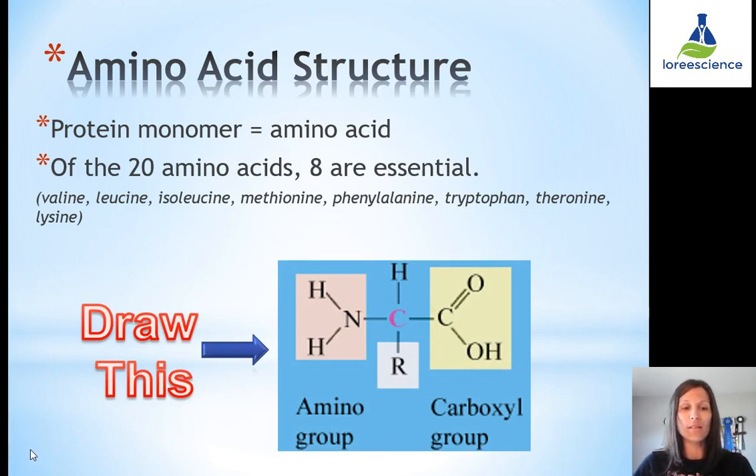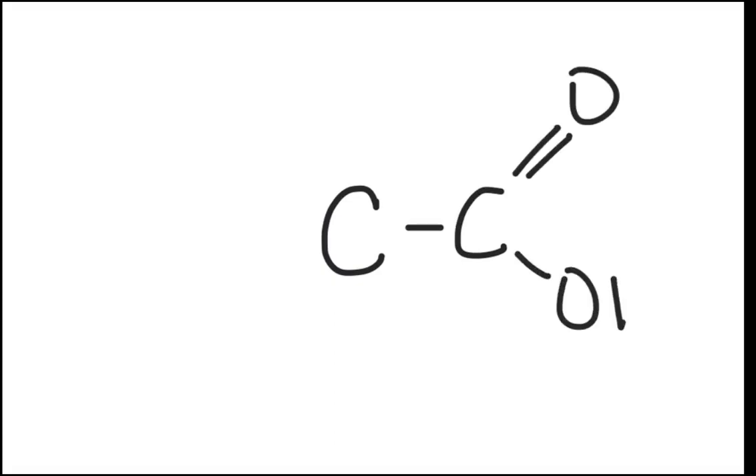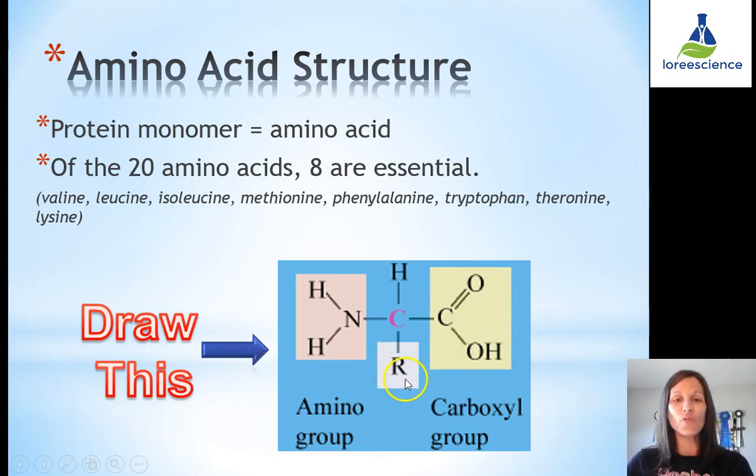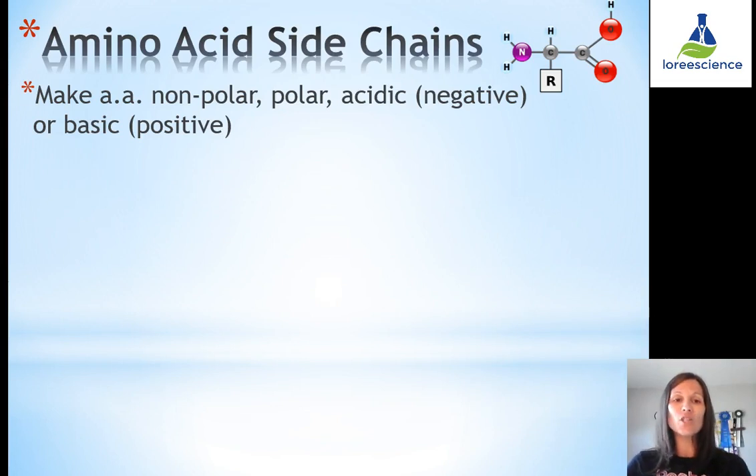To draw an amino acid, start with your central carbon and then add on your functional groups. There is a carboxyl group — a carbon double bonded to an oxygen with a hydroxyl group — and on the other side an amino group, which is a nitrogen attached to two hydrogens. Carbon needs four bonds to complete its outer shell, so we add another hydrogen and then an R group representing the side chain. Since we have 20 amino acids, we have 20 different R groups. It's the R group that determines the properties of that amino acid — making the molecule polar, non-polar, acidic (negatively charged), or basic (positively charged) — greatly changing how they interact with each other and their environment, thus changing shape and function.